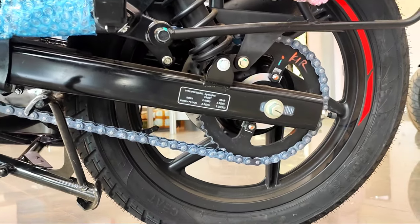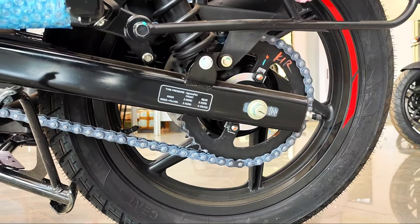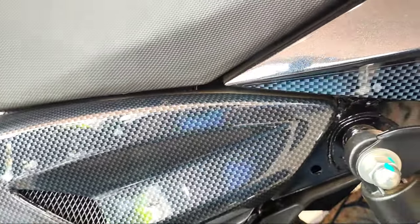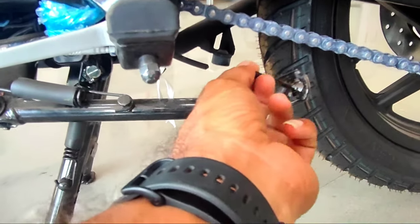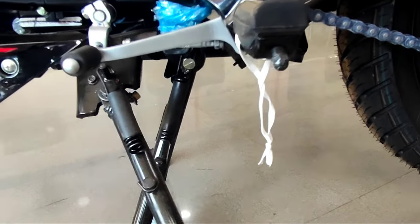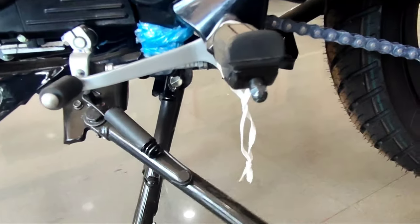You can also use the chain loop. You can also use the side stand to cut off the engine. The side stand engine cut-off feature allows you to safely get off the bike.